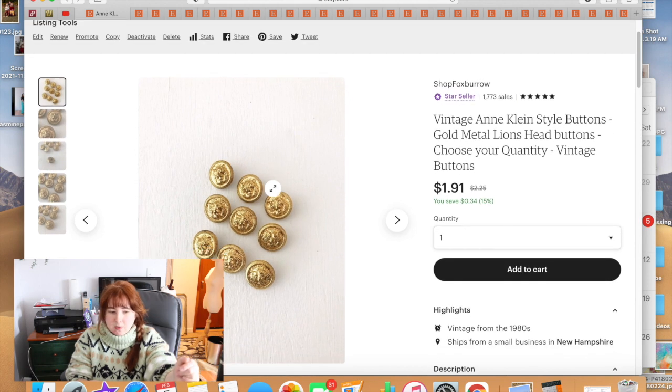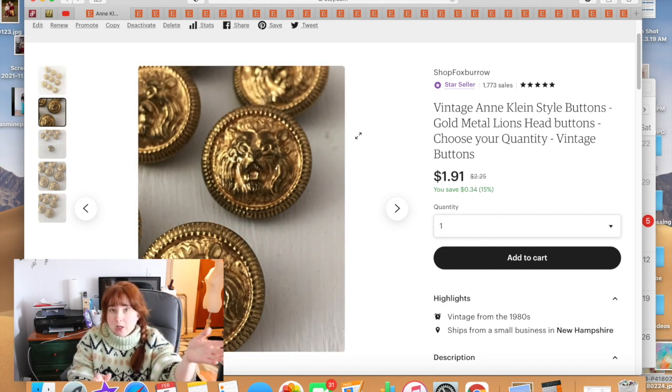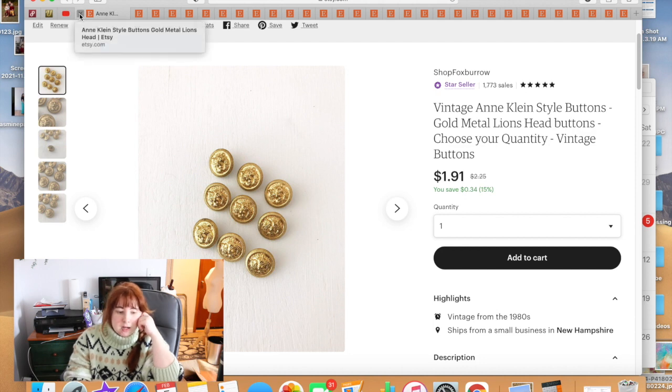These buttons I found at the bins in a little baggie with other gold-toned buttons. I used some to repair something, but these I bought to resell. They're $2.25 each — not a huge money maker. I had nine of them, sold all nine, but then that sale was cancelled by Etsy due to a payment processing issue. Someone then came in and bought five of them. I still have four left, but the Anne Klein association is bringing a lot of attention to my shop.